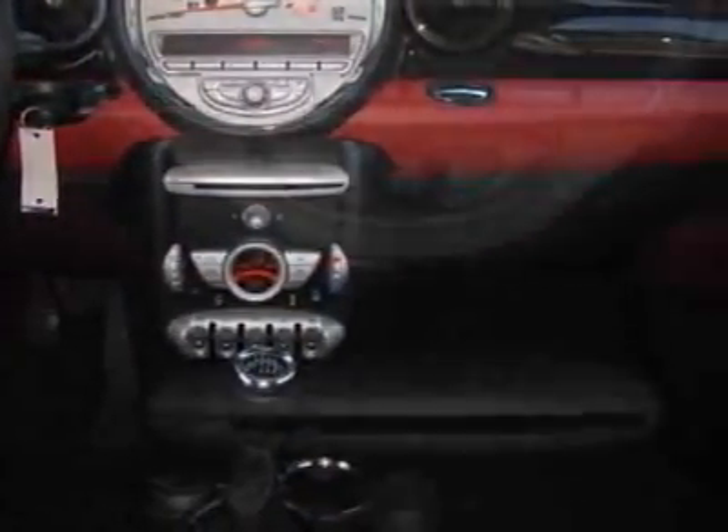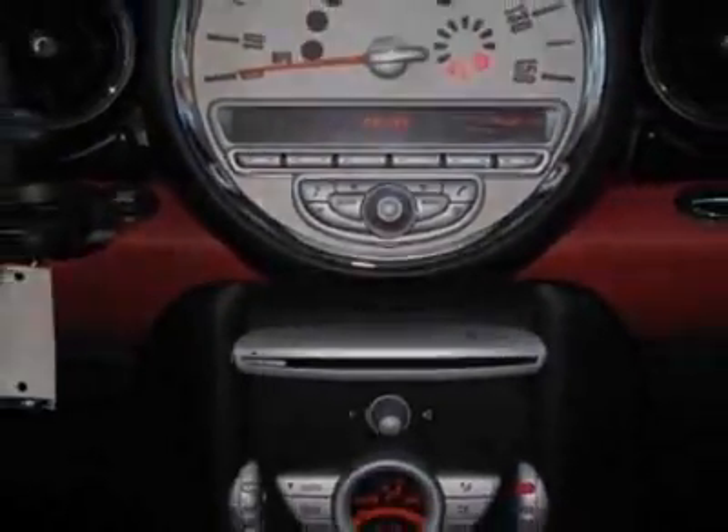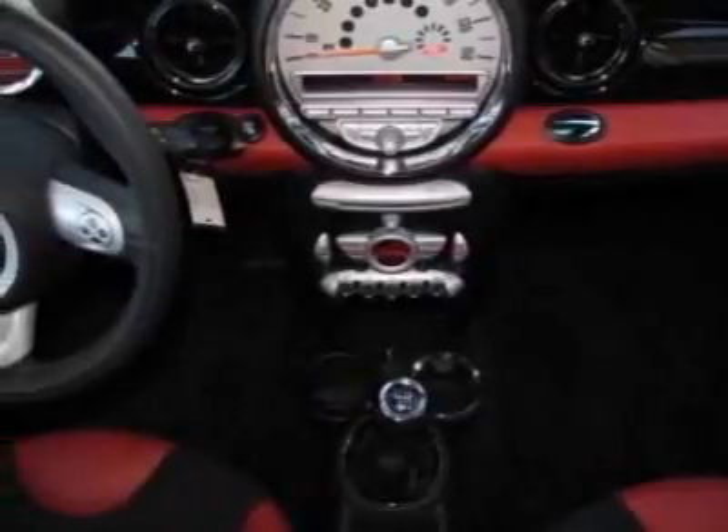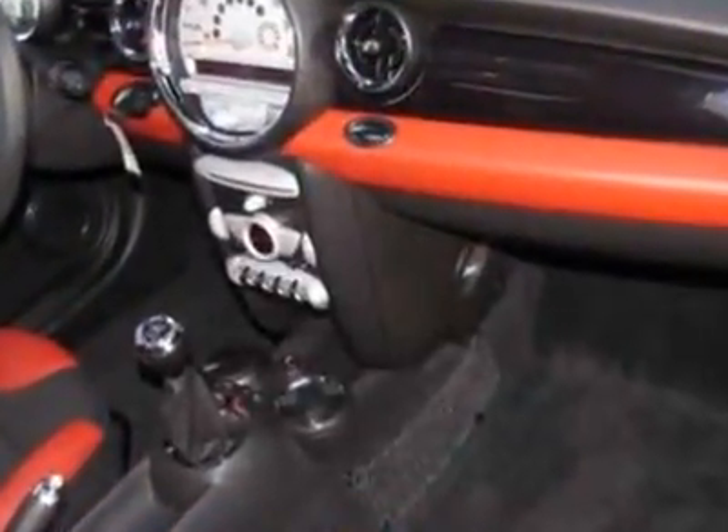Black bonnet stripes, 383 black roof and mirror caps, chrome line interior, black roof and mirror caps, sport seats, color line rooster red, and piano black interior trim.